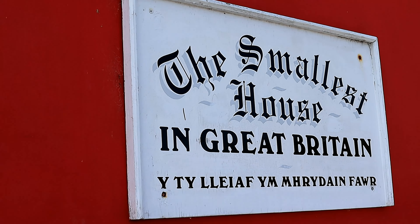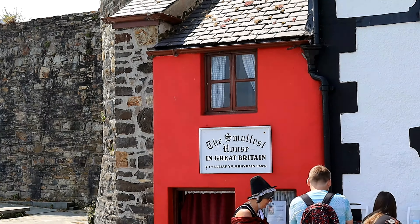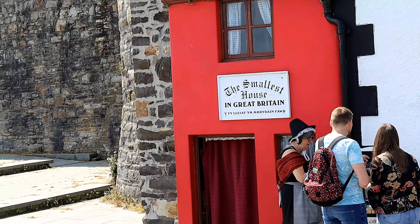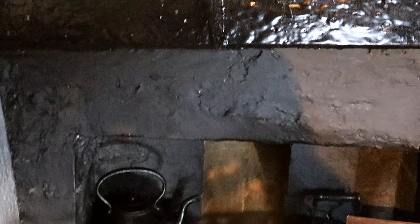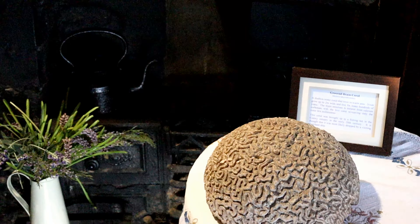One of the biggest attractions in Conwy is iconically also the smallest in size. In a town packed with ancient buildings, this house on the Quayside, reputed the smallest in Great Britain, is only 72 inches wide and 122 inches high, and was occupied until May 1900.